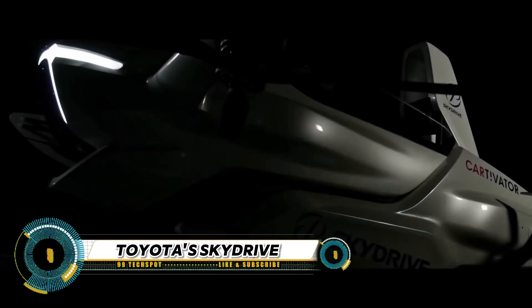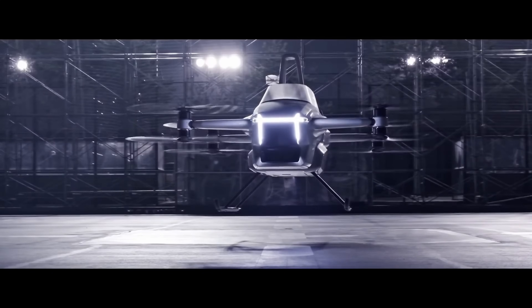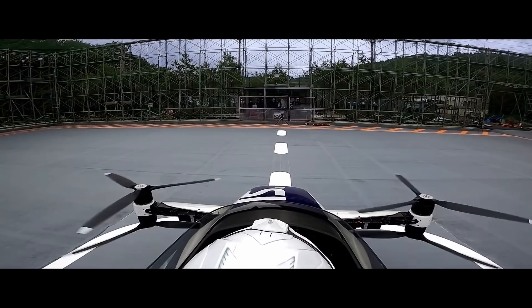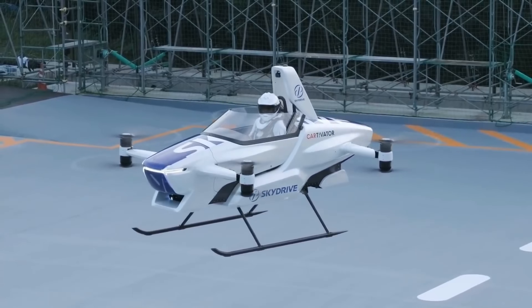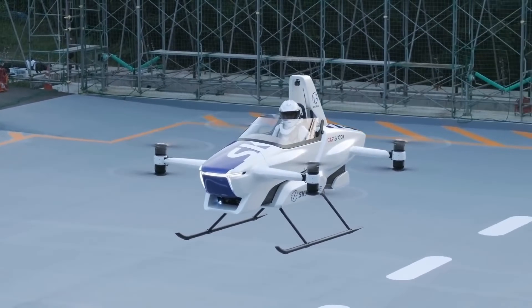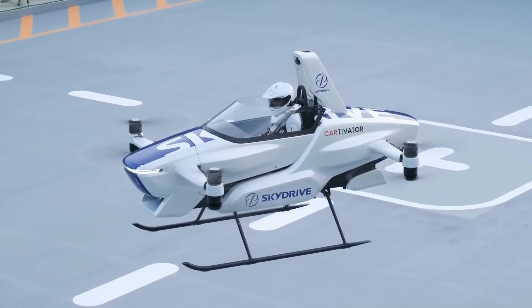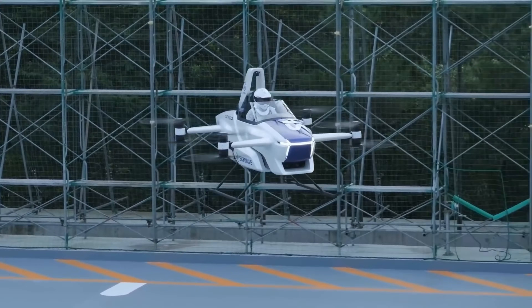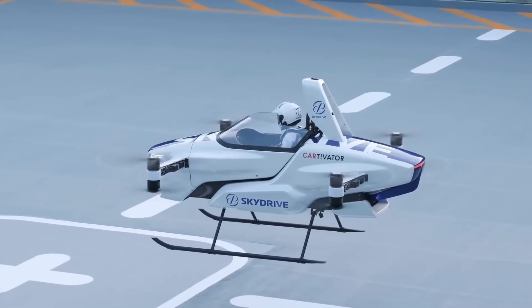SkyDrive is revolutionizing personal air travel with its electric vertical takeoff and landing — EVTOL — vehicle. Crafted from carbon fiber, it features a self-leveling autopilot for intuitive control. Safety is paramount with a race car-inspired safety cell and multiple emergency safety features. SkyDrive made history in August 2020 with the first-ever public manned test flight of its SD-03 flying car prototype in Toyota City, Japan. Designed to be the world's smallest electric vehicle capable of vertical takeoff and landing, SkyDrive aims to introduce it commercially in 2023, set to redefine personal travel.